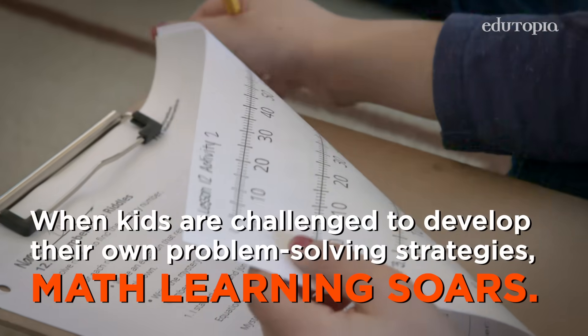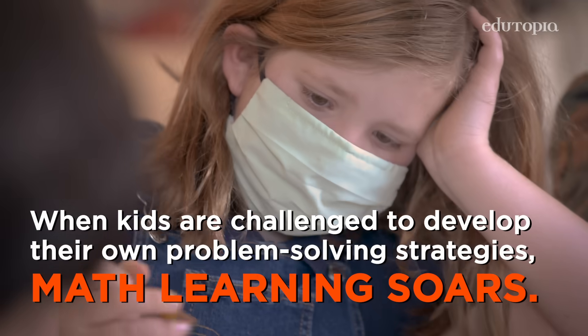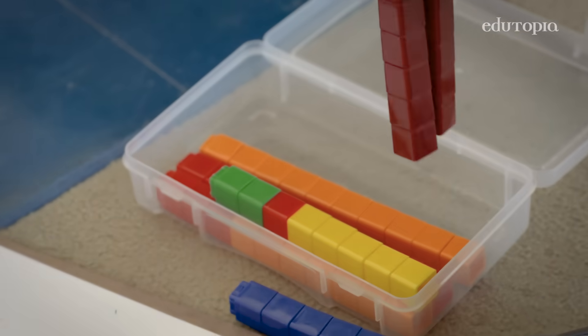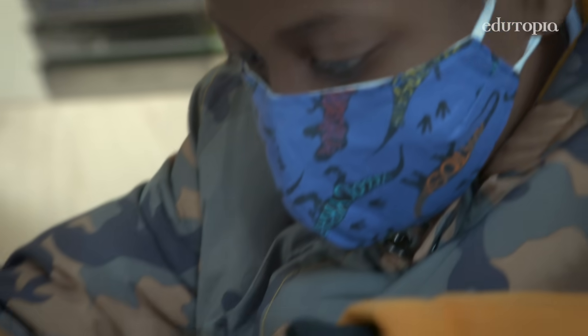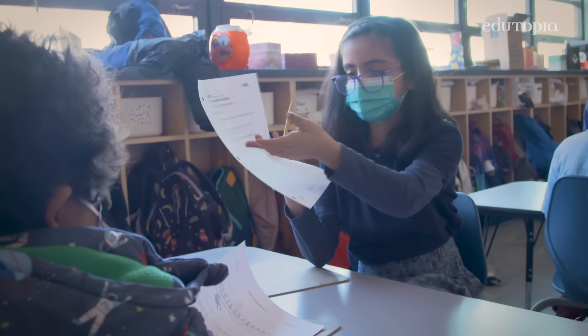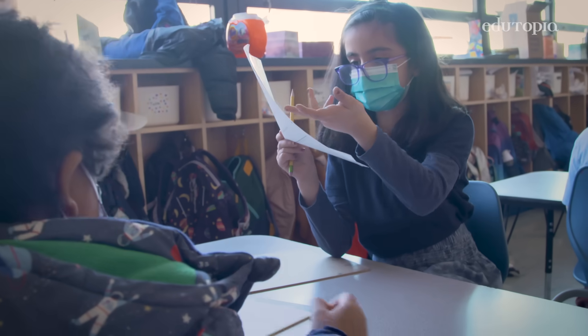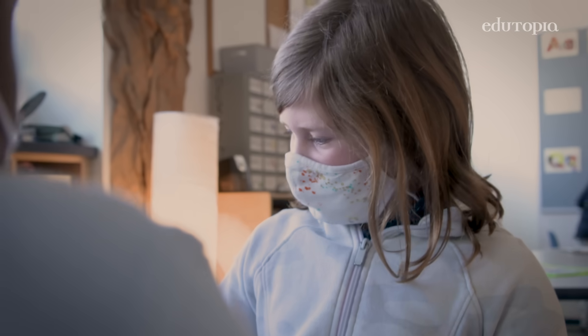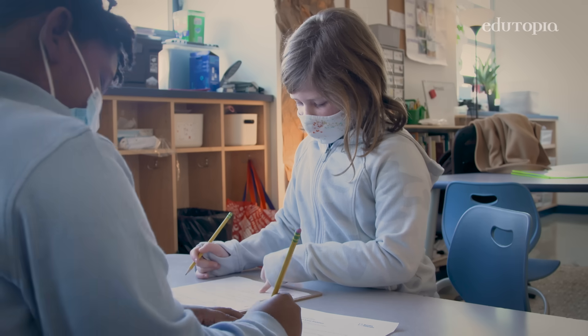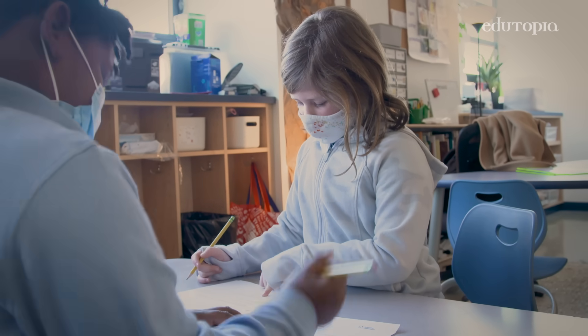You have some number lines. Because we've made the switch to this curriculum where students have ownership for their math learning, we have seen such an increase in students' math confidence and their ownership for their learning. They know that when they're presented with a problem, they have a toolbox of strategies, and they will choose what works for them.